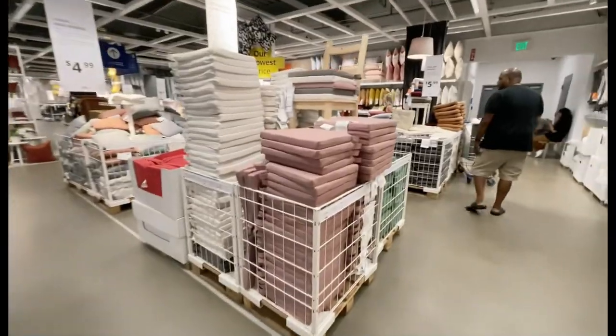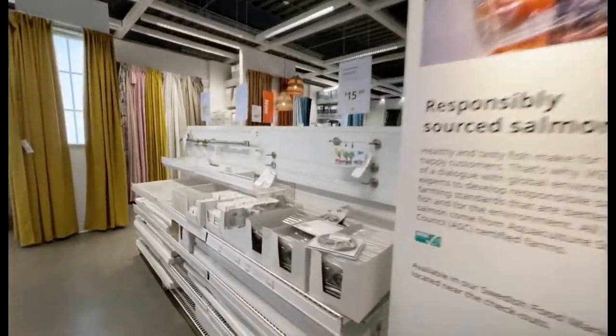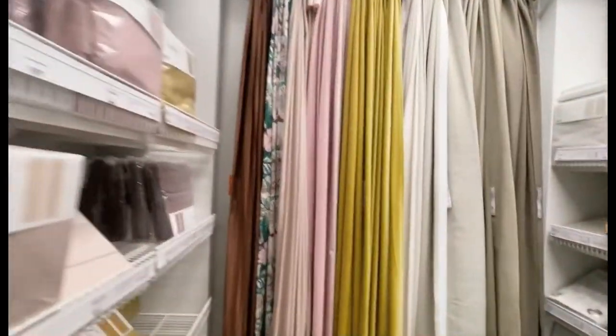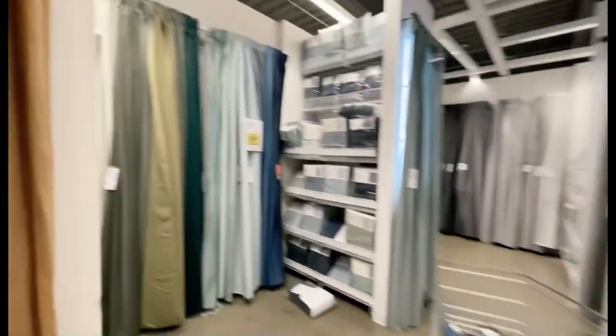Many different types of sinks. Moving on to the next aisle — it's the curtain aisle! This is for your windows. If you like curtains, there are multiple choices here as well — many colors and designs, so you choose what best fits your needs.